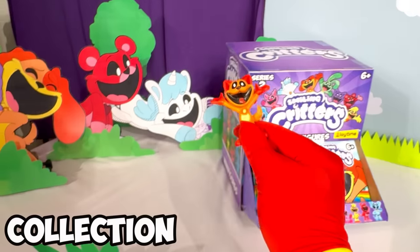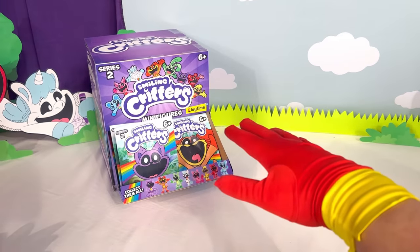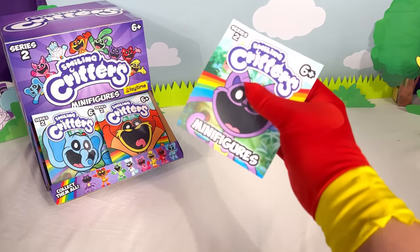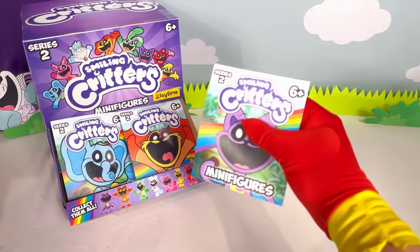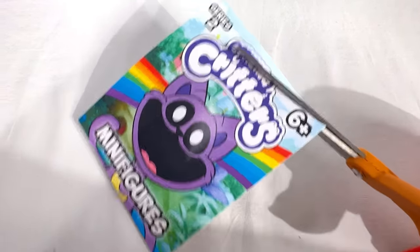Let's add this Dog Day figure to the collection! All the minifigures we find, we're gonna put right over here! Bag number two, and I have such a good feeling about this mystery box! From the looks of it, these figures are gonna be super high quality! I cannot wait to unlock all of these and see what they look like! Open up now, Catnap!